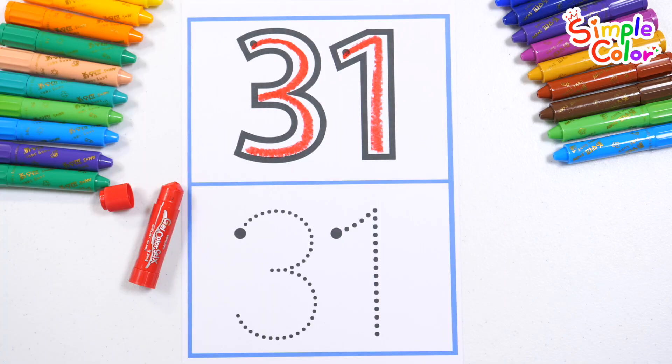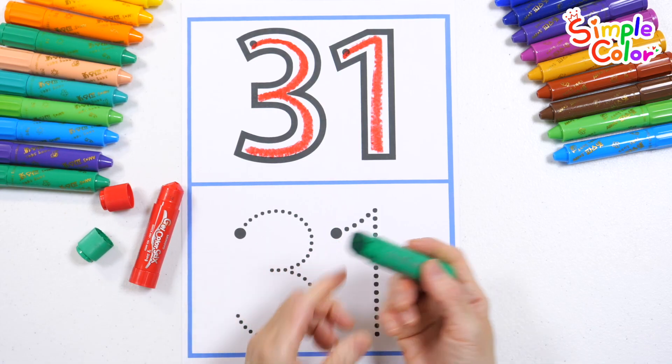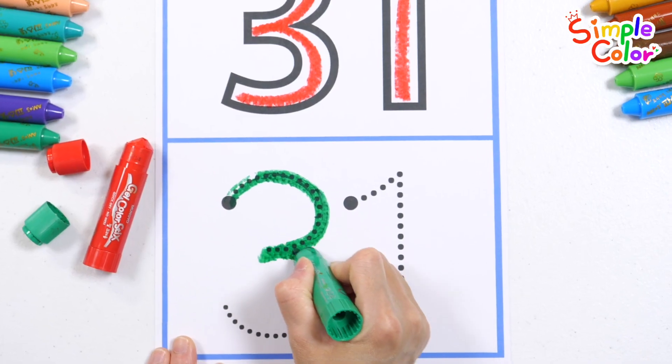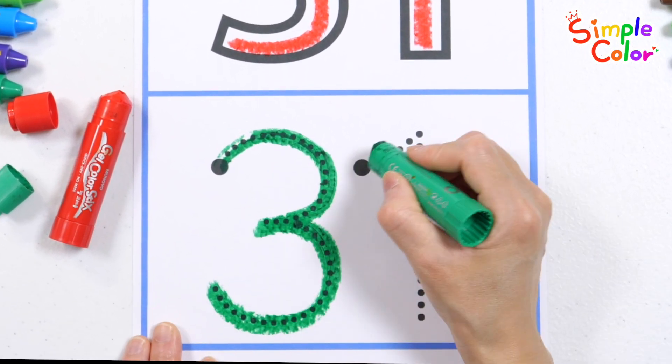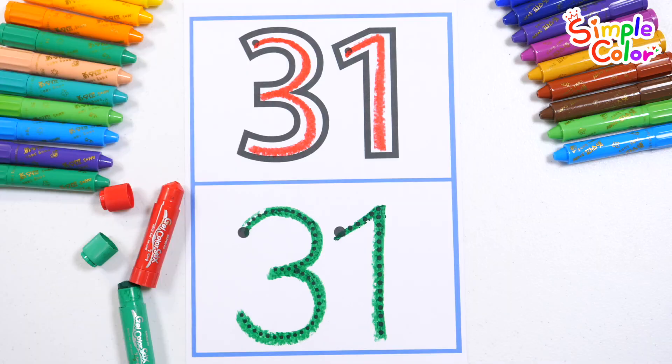31. Let's write the numbers along the dotted lines again at the bottom with a green crayon. 31. Good job!